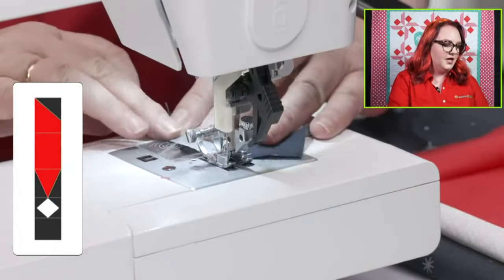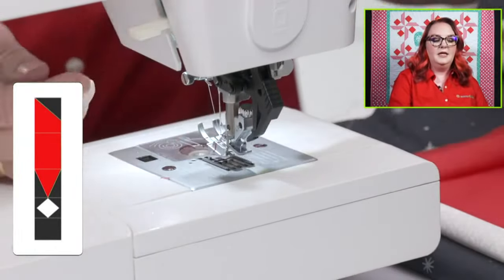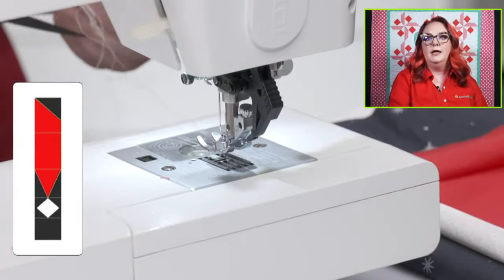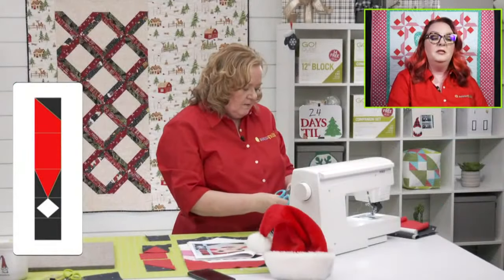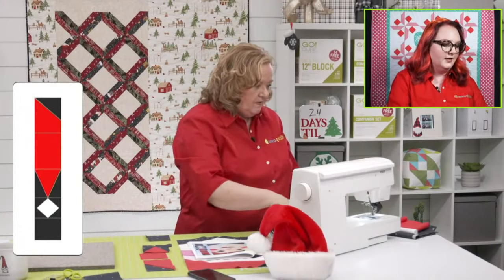Jackie just gave her nephew a sewing machine and is going to give him her extra GO! Me because he's been watching with the GO! Big and absolutely loves it — he wants to get involved! The GO! Me is $30 off for those younger quilters looking to get started.